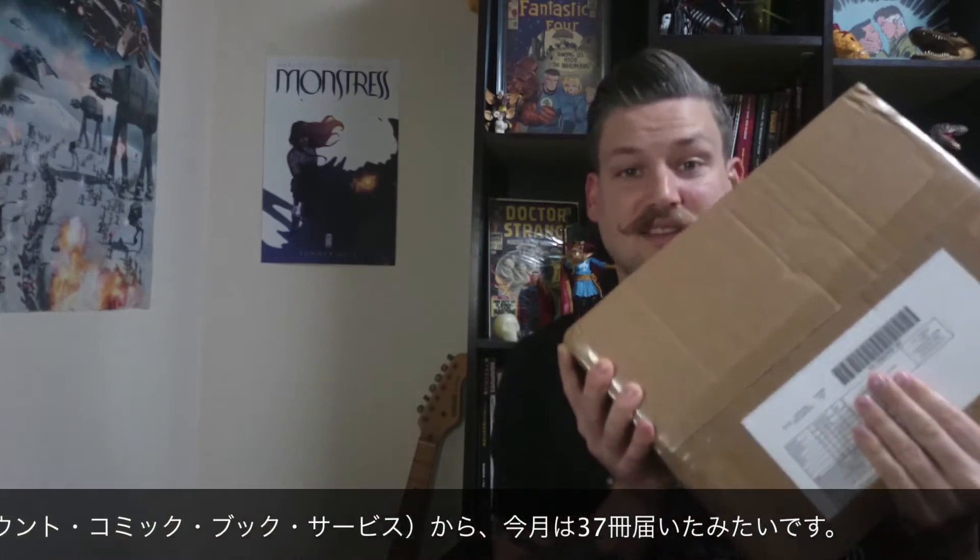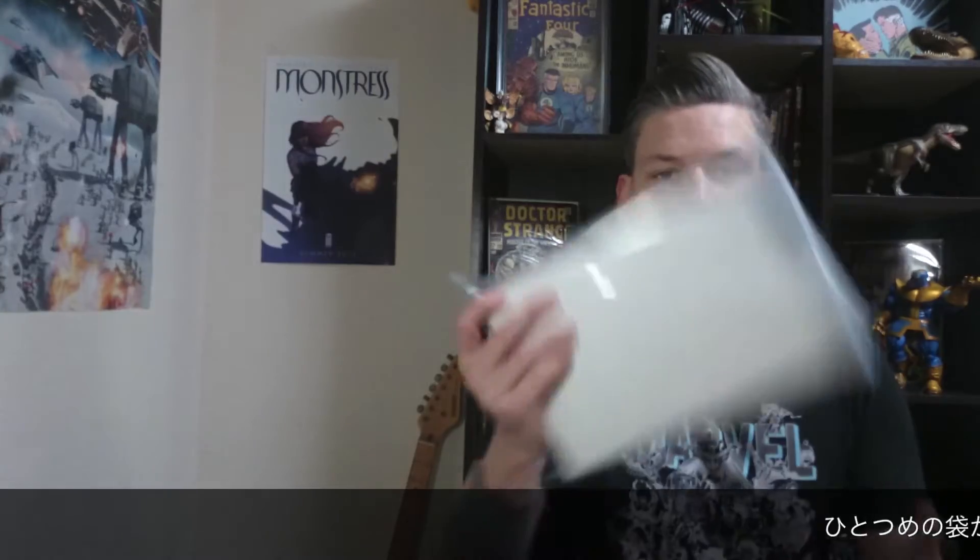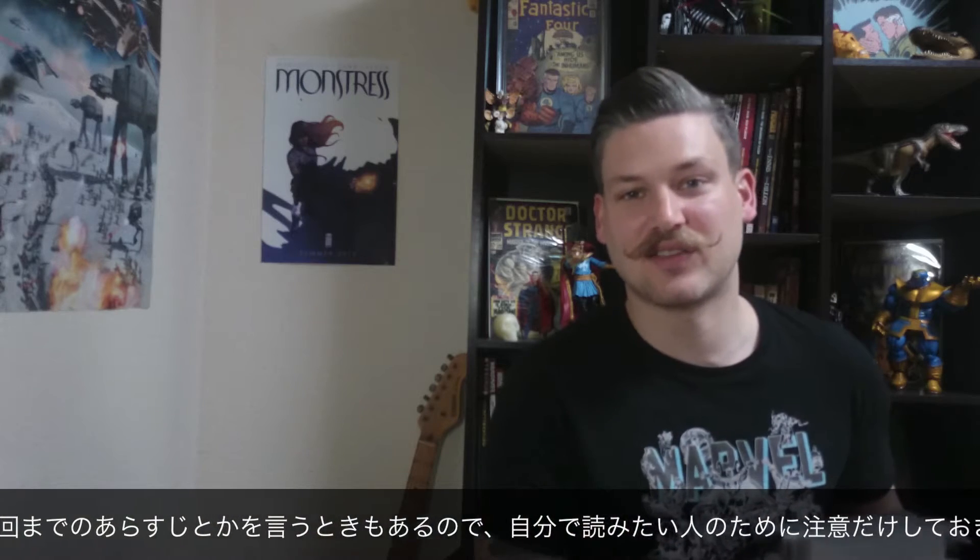Let's get right down to it. Got a box. It says on the cover here to be 37 comics. They filled it with, instead of the regular two pieces of foam on the corners, regular packing peanuts — there you can see that. So let's just start on the first package. I probably will be saying some spoilers, so if you haven't read any of these comics, just beware.